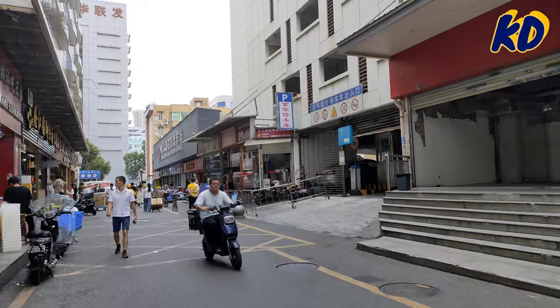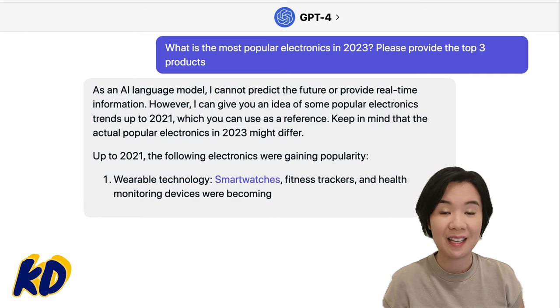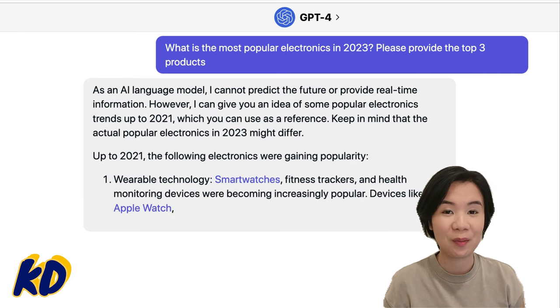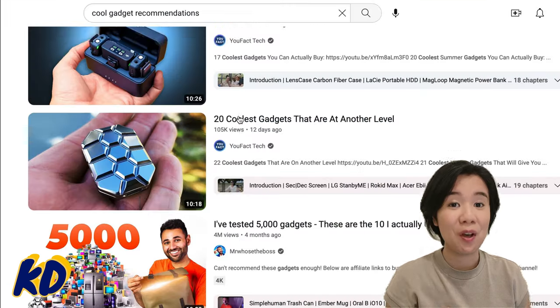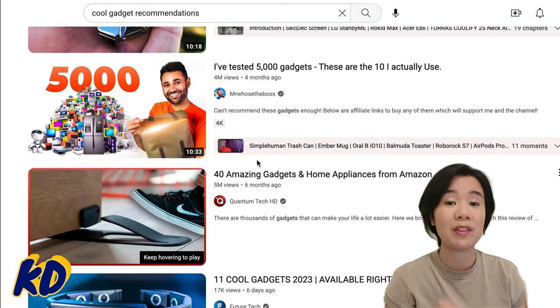Now let's look at some essential steps on how to source the latest and trendy products from China. Number one: do market research. With the latest technology such as ChatGPT, the research process is made simple. Also browse social media platforms such as YouTube and TikTok for product videos with high views and comments. Additionally, check popular ecommerce websites such as Alibaba, Amazon, and eBay to find best sellers and their comment sections for potential pain points.